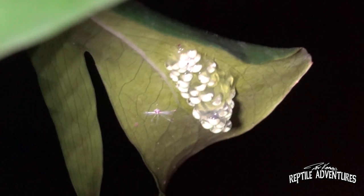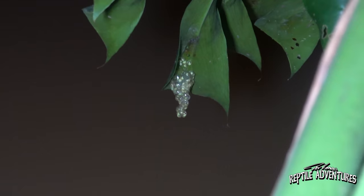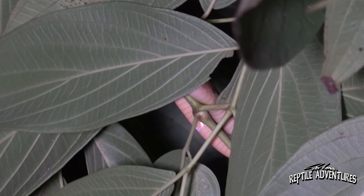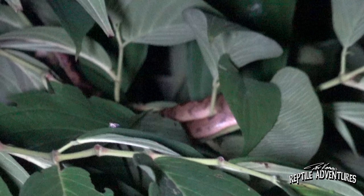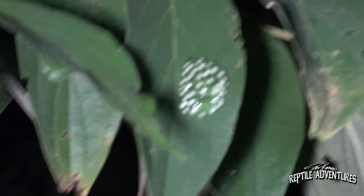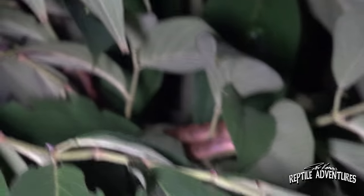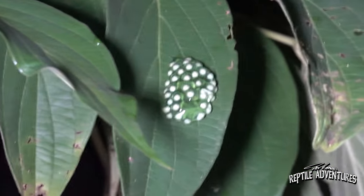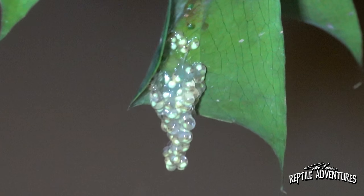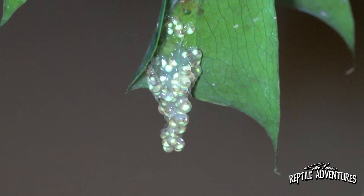Red-eyed tree frog embryos exhibit something called phenotypic plasticity, where they hatch early in response to a disturbance to protect themselves. If a predator comes near those egg masses, the tadpoles will hatch early and drop into the water. Right here in this nursery there's a predator up in the trees — a northern cat-eyed snake that's here to predate the egg masses. There's a fresh nest right on the leaf by this snake, so there's a good chance those eggs won't last the night. They normally hatch after about six to ten days, but if they fall and miss the water and hit land, they can survive up to twenty hours before they must get into the water or perish.